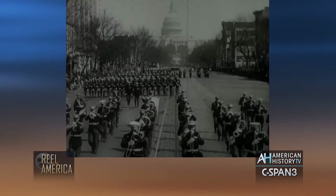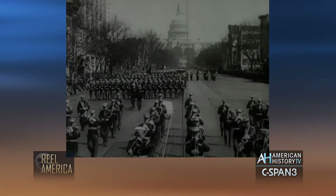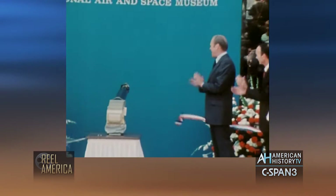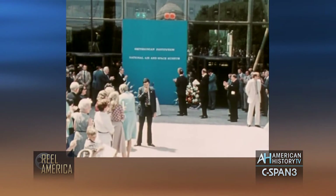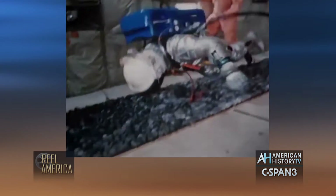Each week, American History TV's Real America brings you archival films that provide context for today's public affairs issues. This year marks the 40th anniversary of the opening of the Smithsonian's Air and Space Museum on July 1st, 1976. Leading up to the July 1st anniversary celebration, Real America will be showing a series of NASA films.